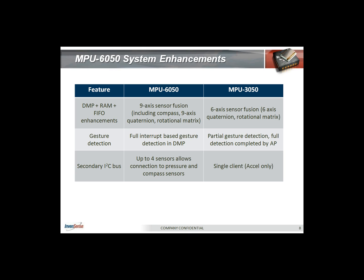One of the big advantages is that the secondary I2C bus now allows connection of up to four sensors, including the compass and pressure sensors. As microcontroller applications move towards more of a sensor hub architecture — where you have a pressure sensor, maybe an ambient light sensor, a temperature sensor, all interfaced to a sensor hub — we believe the 6050 can serve as the central processor for such an embedded system.